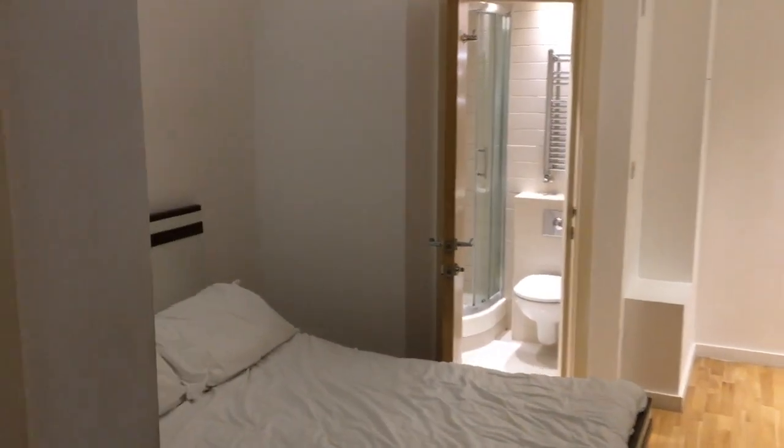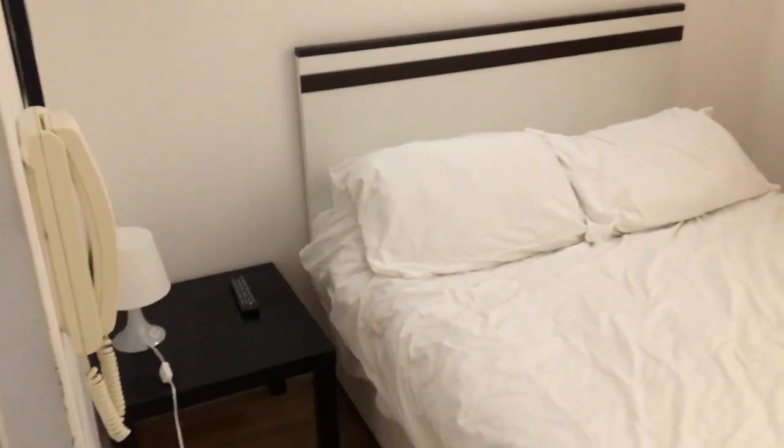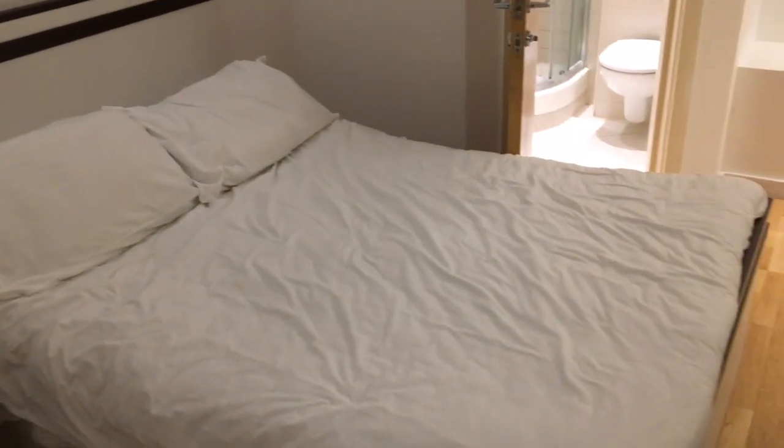Hello. We stayed at Hyde Park Executive Apartments in London in early May 2019 in this Superior double room. It was very pleasant for us.